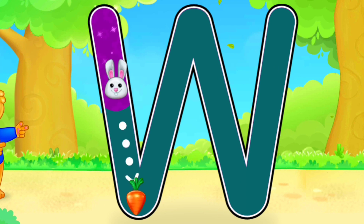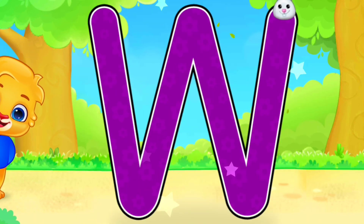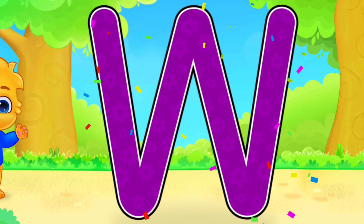W! Good job! Fantastic! Perfect! Amazing! W is for Whistle.